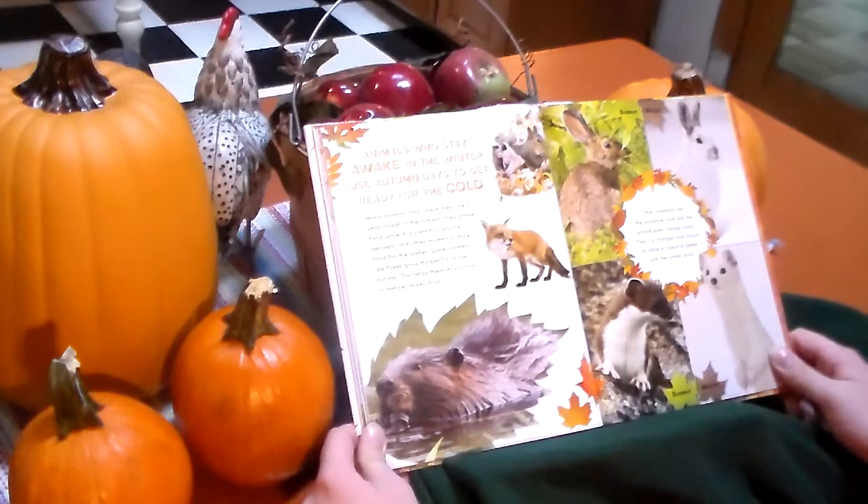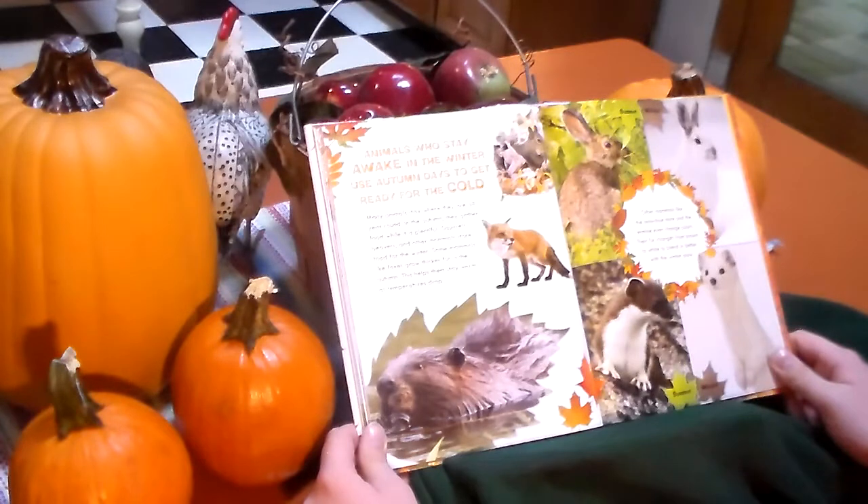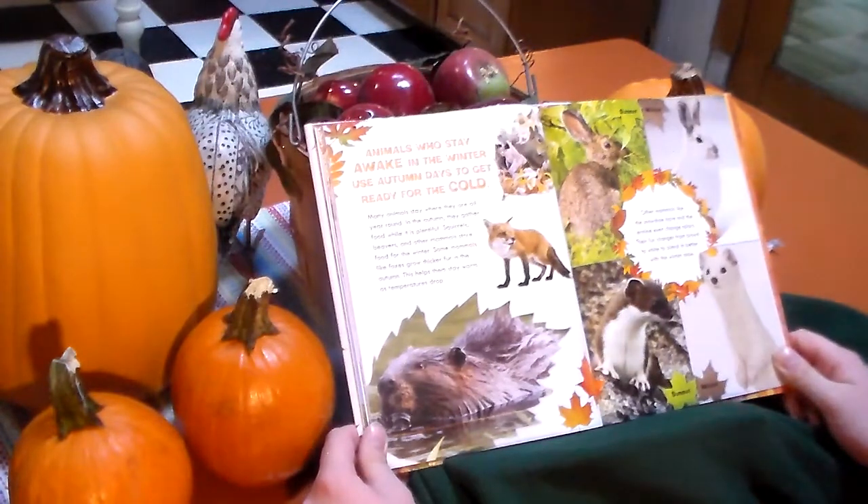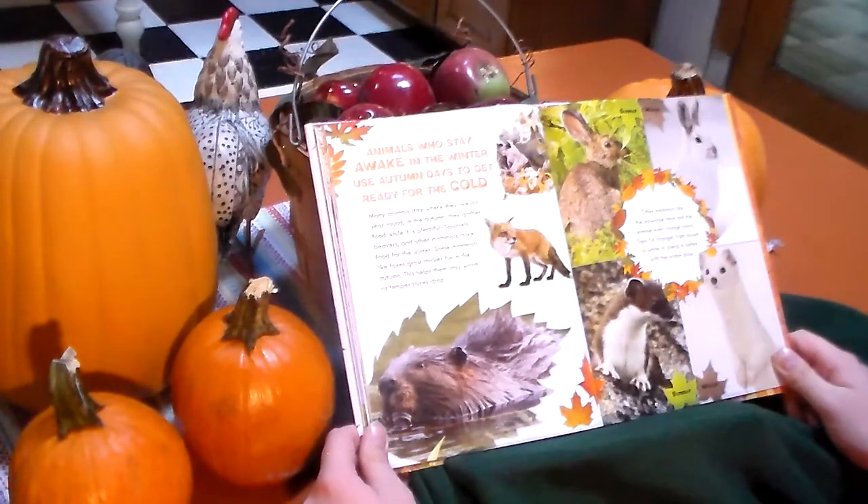Animals that stay awake in the winter use autumn days to get ready for the cold. Many animals stay where they are year round. In autumn, they gather food while it is plentiful. Squirrels, beavers, and other mammals store food for the winter. Some mammals, like foxes, grow thicker fur in the autumn. This helps them stay warm as temperatures drop. Other mammals, like the snowshoe hare and the arctic hare, might even change colors. Their fur changes from brown to white to blend in with the winter snow.